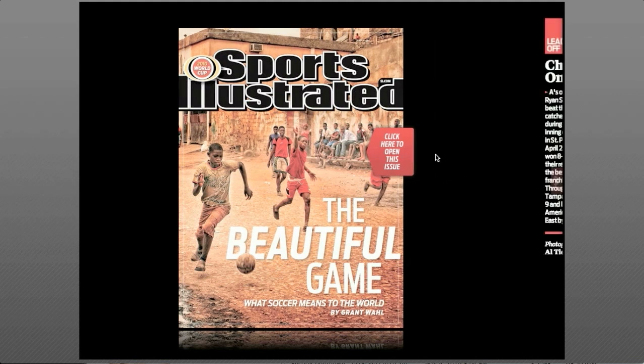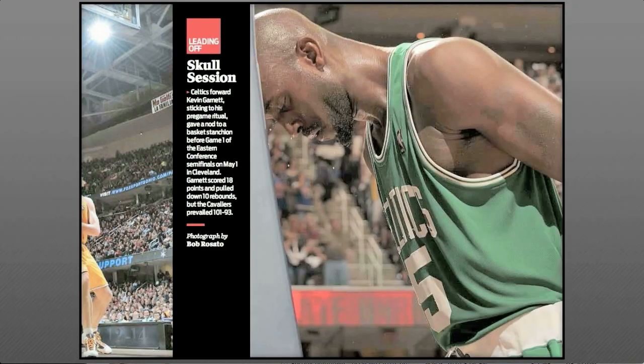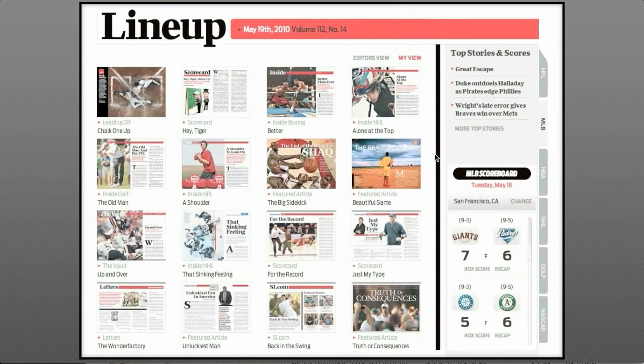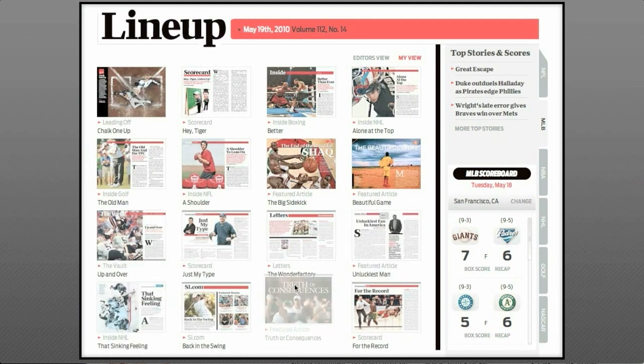The idea is really very simple: combine the best of the web with the best of the magazine, like the sports photography for example, which is deep in Sports Illustrated's DNA, and all the rest of it too — in an edited, curated, live, searchable take on sports that you can customize for yourself.